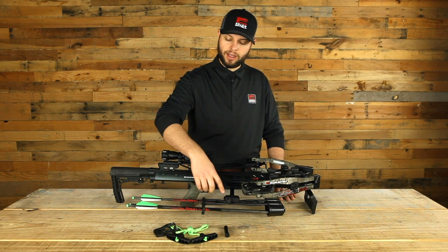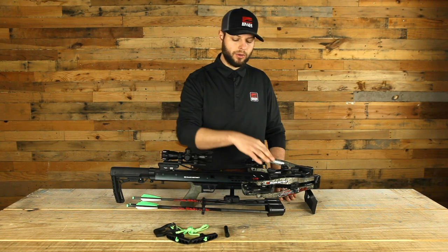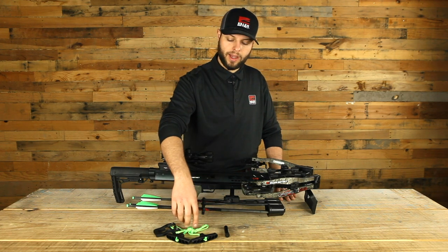The package includes a quiver, quiver bracket, three hyper bolts with field points, string suppressors, rail lube, and the rope cocker.